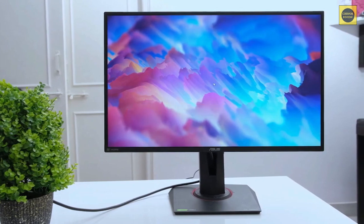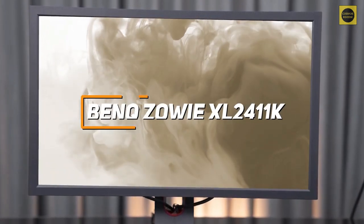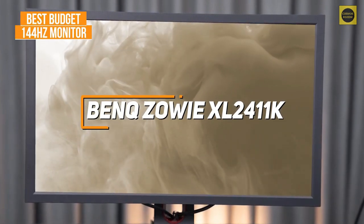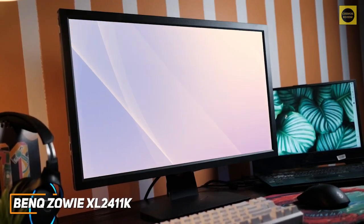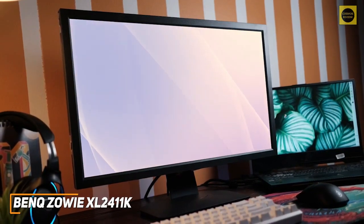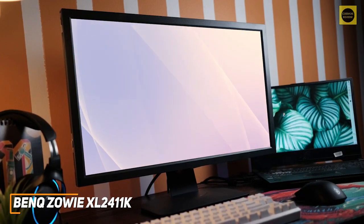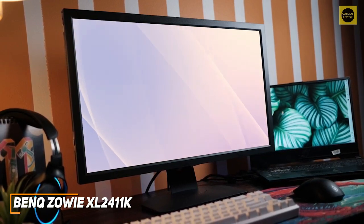If you're looking for an inexpensive 144Hz monitor that offers a decent clear image and surprisingly smooth motion processing, the BenQ Zowie XL2411K is my choice as the best budget option in 2022. It's an inexpensive alternative to higher-end models that can nail the basics, and it comes with excellent motion blur reduction technology, a low input lag, and a solid resolution to deliver a satisfying in-game picture.